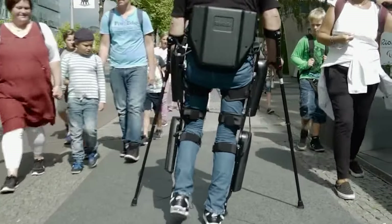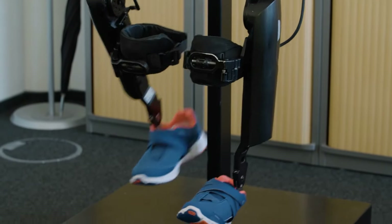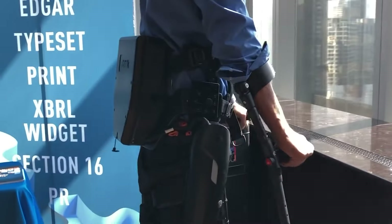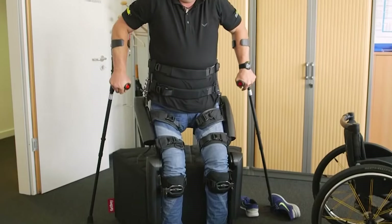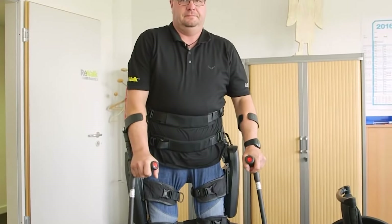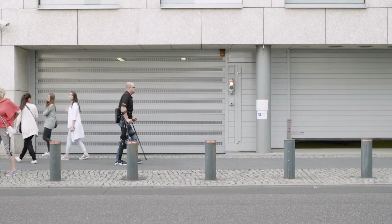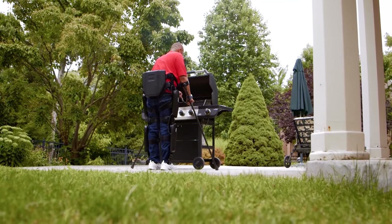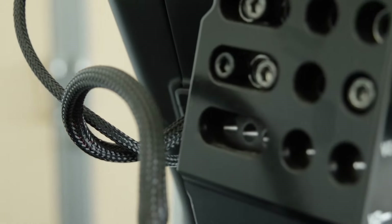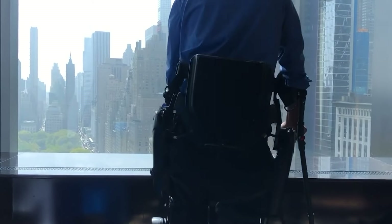With AI-powered control, the exoskeleton adapts to user intent and terrain, facilitating smooth and efficient movement. Notably, it holds the distinction of being the first exoskeleton cleared by the FDA for personal use outside clinical settings, underscoring its safety and reliability. Beyond physical benefits such as improved circulation and bone density, its psychological impact is profound, providing a sense of empowerment and enhancing overall quality of life for individuals with spinal cord injuries.